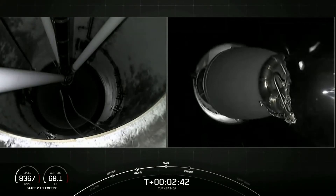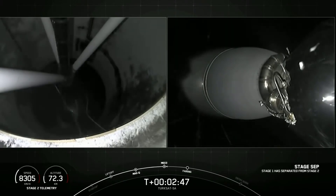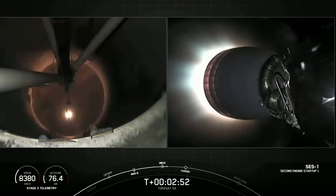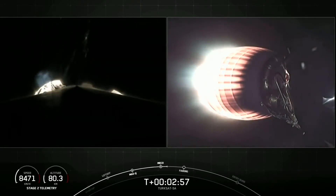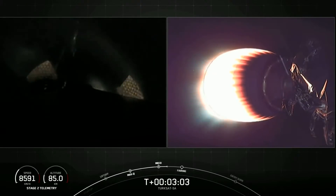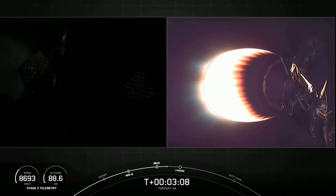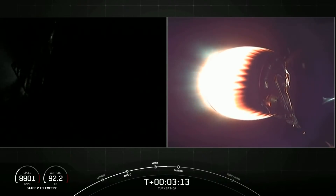Stage separation confirmed. All good news here: we had successful main engine cutoff, stage separation, and second engine start one. Our next milestone is fairing deployment. Those two fairing halves on the top of the second stage are no longer needed, and we'll jettison them to help expose the Turksat-5A satellite to space and attempt to recover those later on. Second stage is on a nominal trajectory.